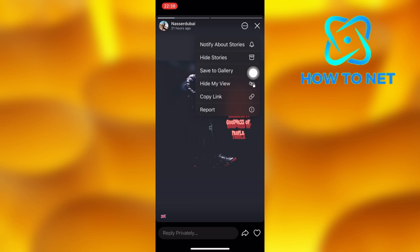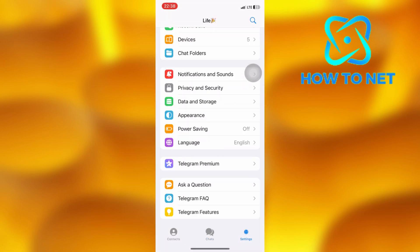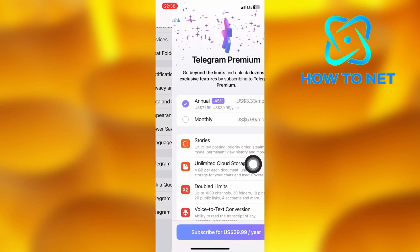This option is only available if you have subscribed to Telegram Premium. To subscribe, just head into your settings, then scroll down to the option of Telegram Premium. You will get the feature of saving stories to gallery.